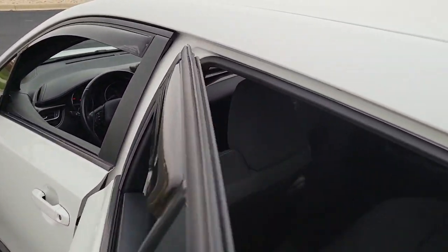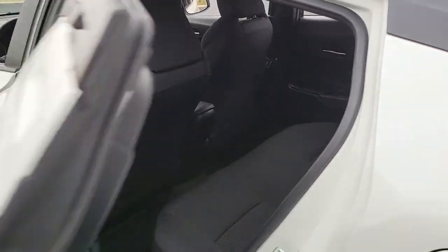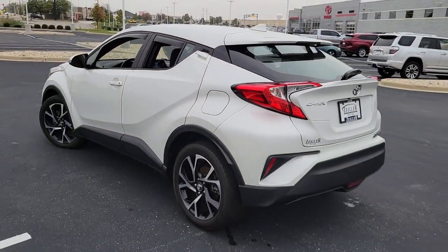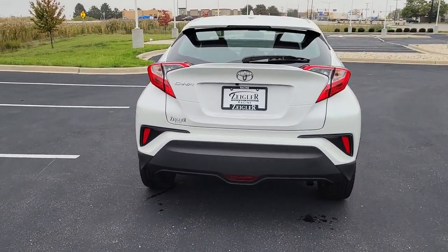Keyless entry, backup camera, fog lamps, keyless start, heated mirrors, adaptive cruise control, lane-keeping assist, aluminum wheels, multi-zone AC, blind spot monitor.